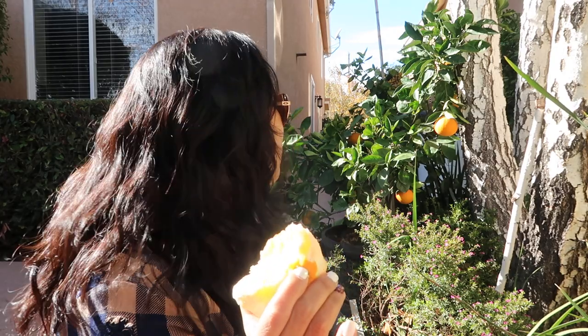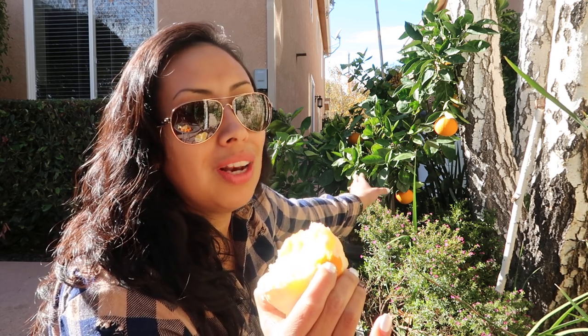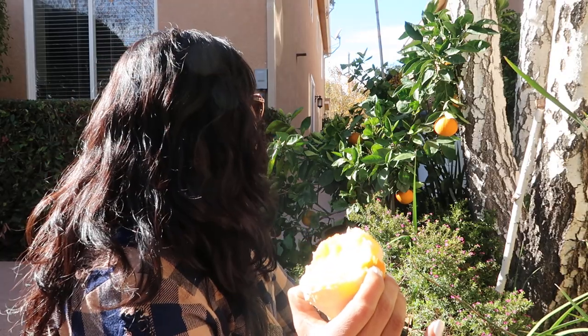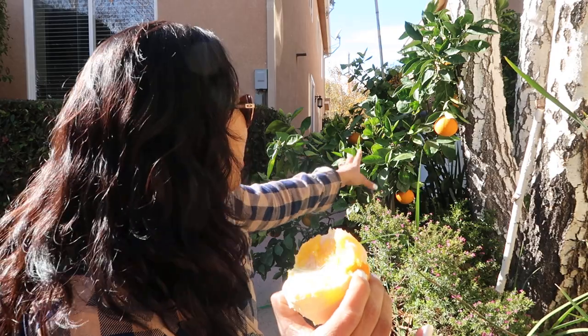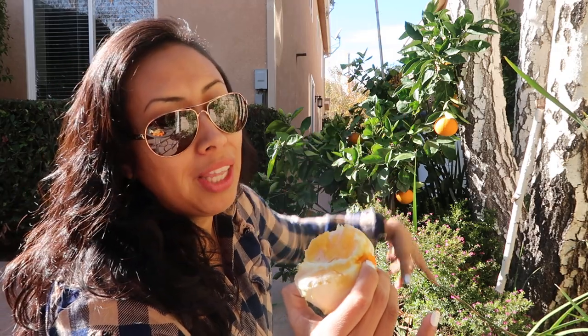My tips for growing citrus in a container: make sure you provide the right microclimate, the right area, and the right container. This one is a plastic wine barrel style — about a 40-gallon container. After I take the fruit off, I'm going to take it out, put new soil in, and put it back, or maybe move it into an actual wood wine barrel — I haven't decided. I'll wait until the beginning of spring, maybe February, to do that. Stay tuned for that if you're interested, and let me know.